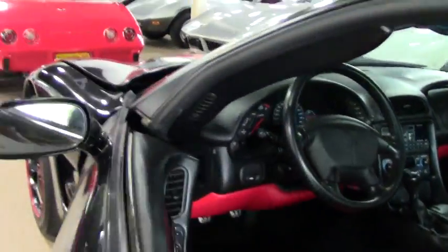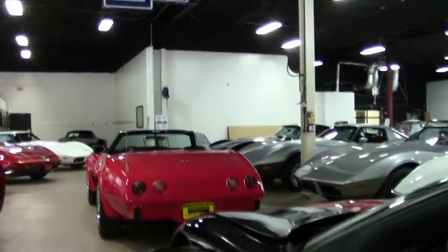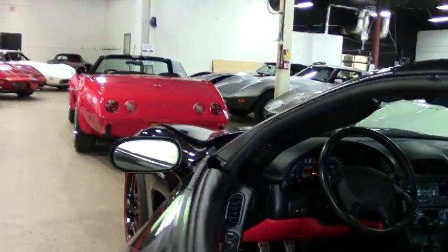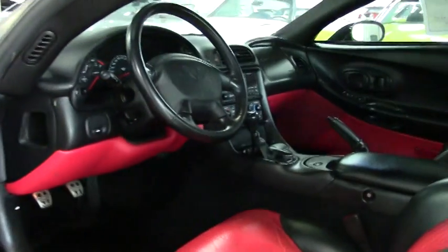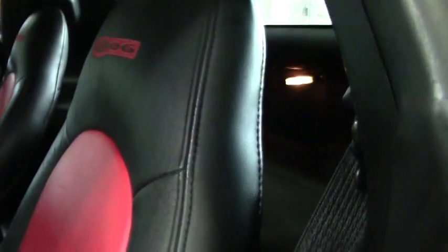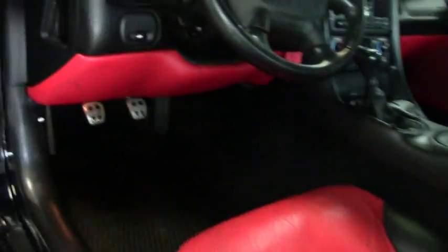The interior is a red and black combination. You'll see that the seats are in good to very good condition. The door panels are in great condition.